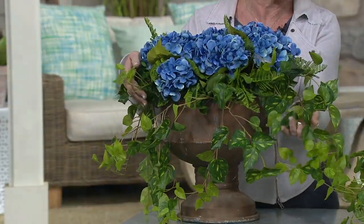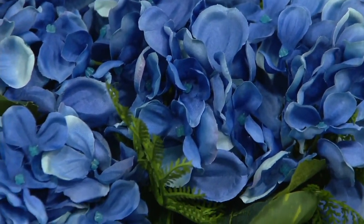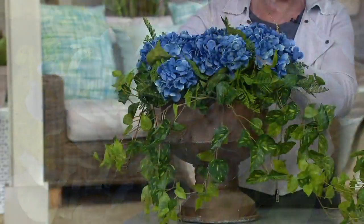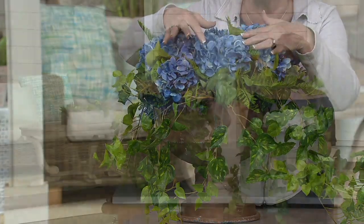You have the blue in front of you, and the other color we have is the white. But it's not just the hydrangea — it's all the beautiful greenery and the way each bouquet is put together. It's the texture, the tones. The hydrangea has several different tones of blue in here.